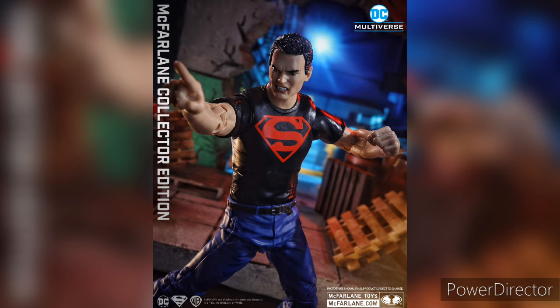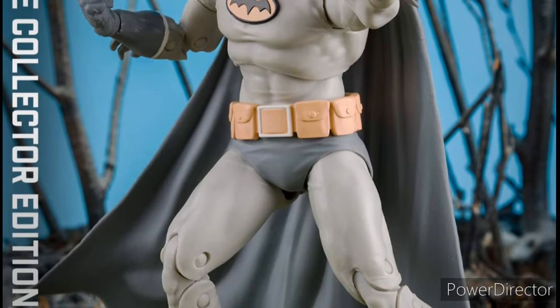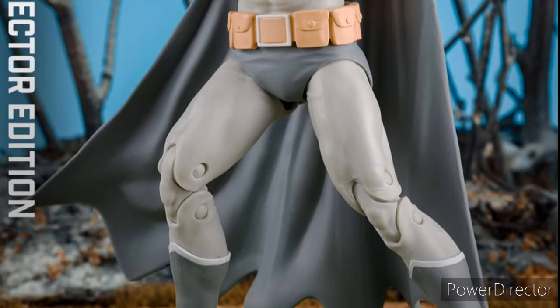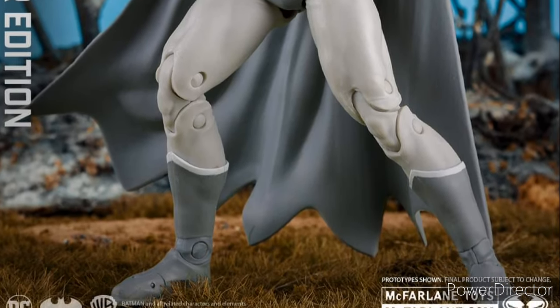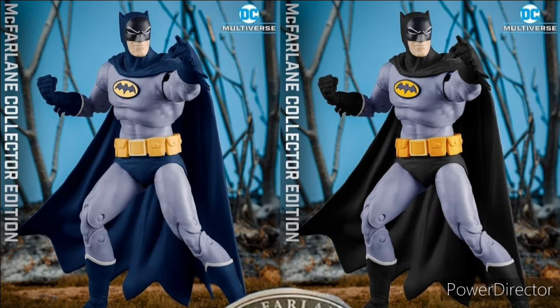Next up we have Batman — or should I say Manga Batman — so this is like a Japanese version of Batman. McFarlane already made a Super Powers version of this guy, so now they're making it into a figure, and honestly it looks pretty good. Not a big fan of the colors he has, but there are already people predicting it's going to be the chase variant, and if one of these is the chase variant, then I'm going to have to pick it up — but we still don't know.